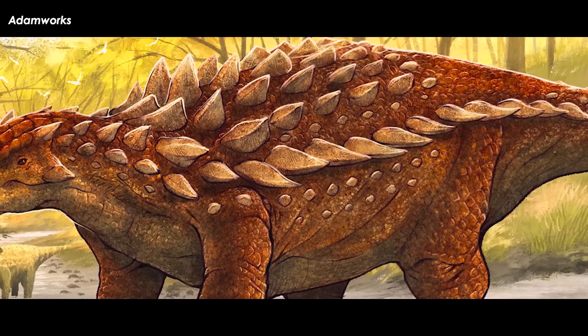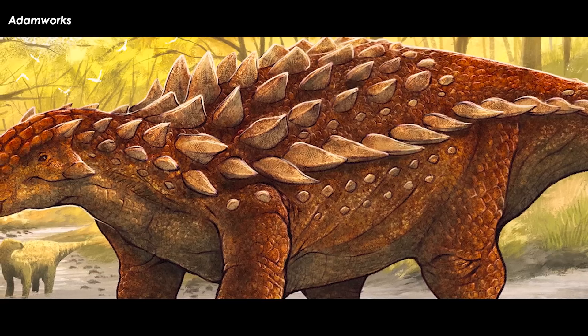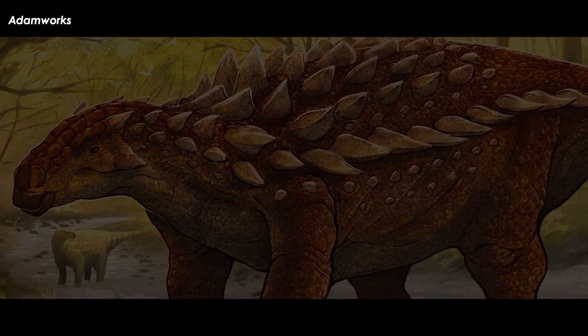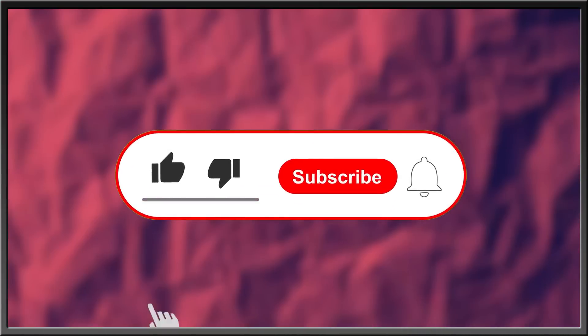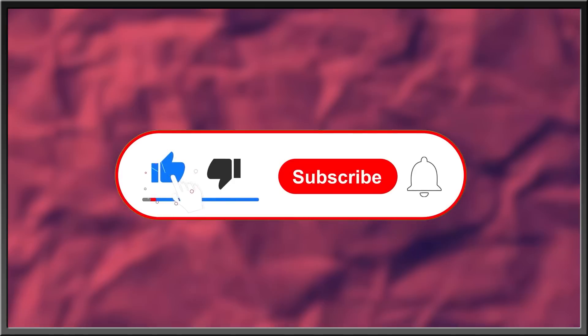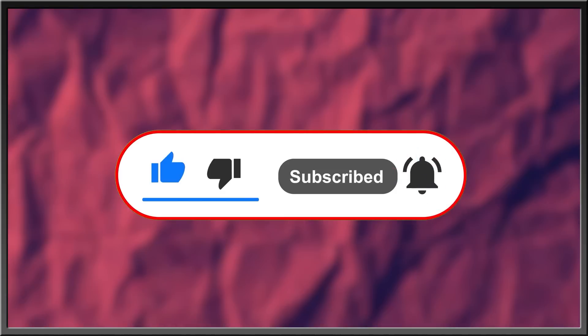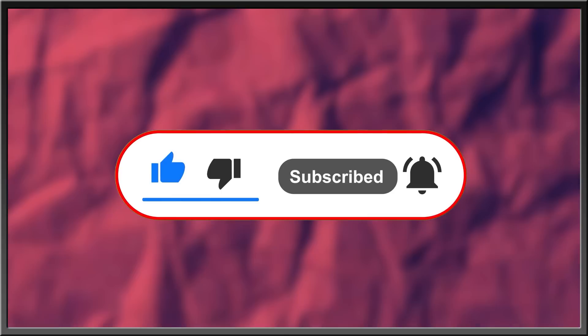Only time will tell quite how diverse the ankylosaurs were in early Cretaceous England. For more interesting stories about nature, the history of life, or what goes bump in the night, subscribe, like this video, drop a comment in the comment section below, and hit the bell icon to stay in the know with everything Edge. Thanks for watching.